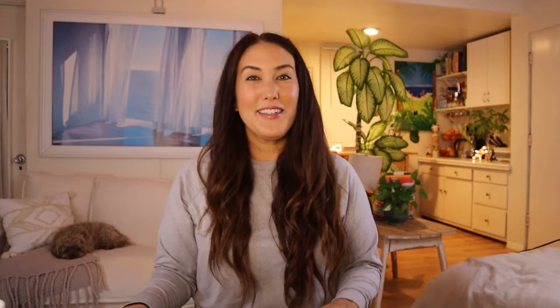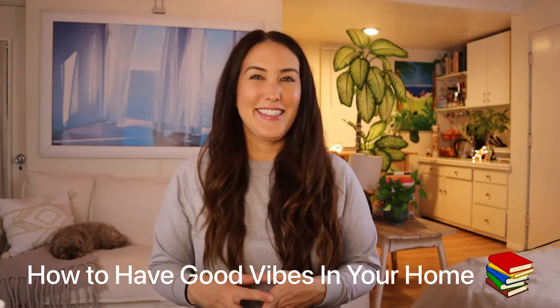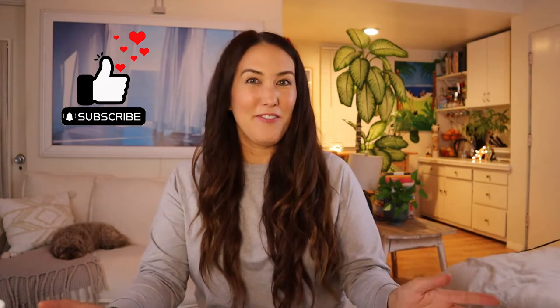Hi, my name is Mika and I'm a writer and a professional home organizer. Over the years I've helped many clients figure out the best ways to individually dispose of their clutter. If you want more tips on your home, I have a book series coming out this summer on how to have good vibes in your home, and I'll be sharing the content here on this channel. Please like and subscribe if you're interested in more information on how to better the feeling in your home.